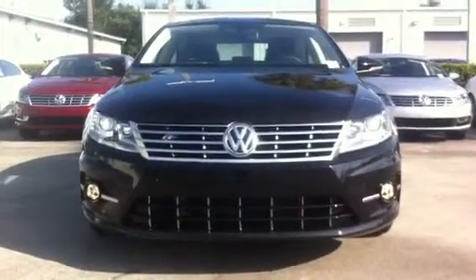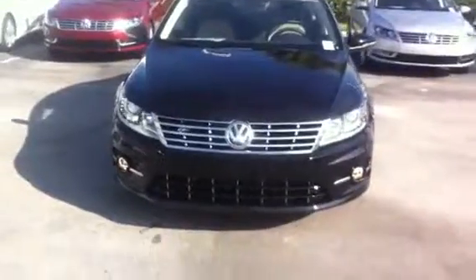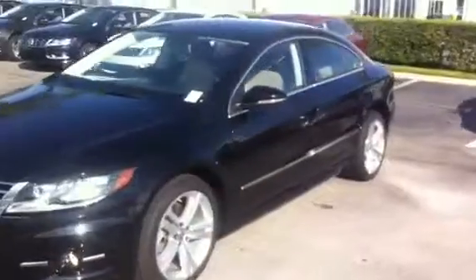Good morning Chris, this is Kyle from David Moss Volkswagen South. I just want to take this opportunity to quickly show you our 2016 Volkswagen CC R-Line.